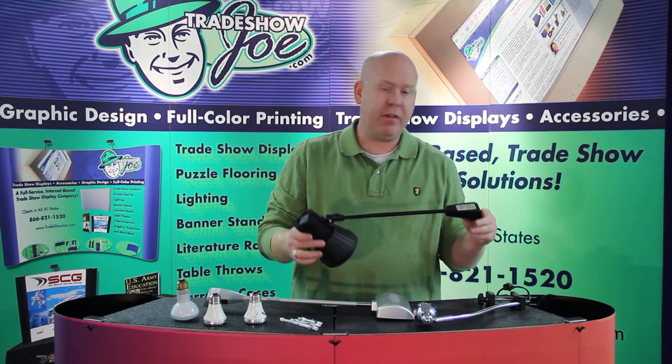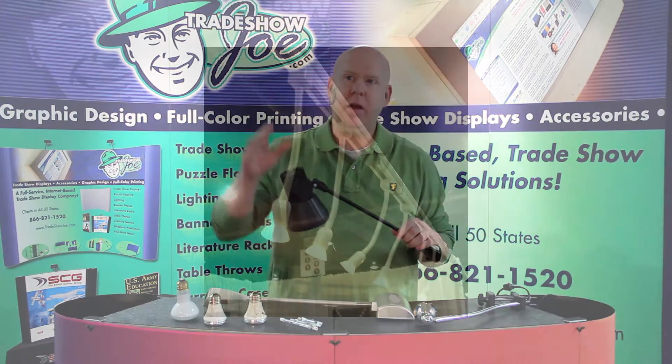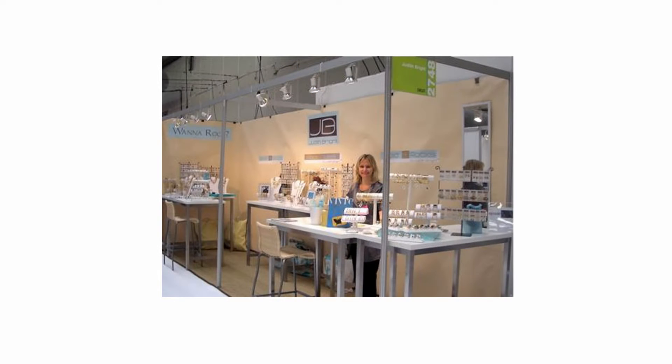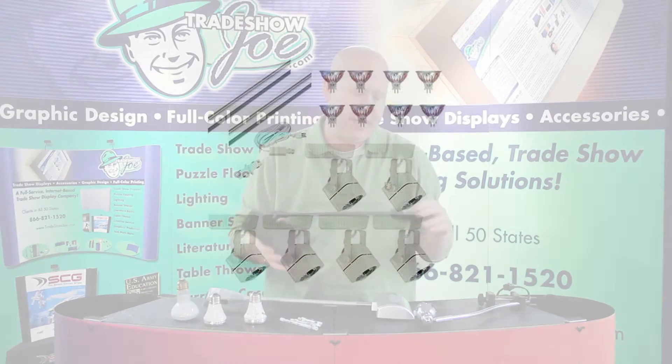There's also a whole series of light fixtures available that are more track light in nature. Tracks mount across the top of a booth and have individual halogen or LED lights that project down and can be angled onto the booth itself or onto the products being displayed at the booth.